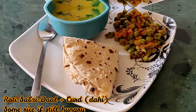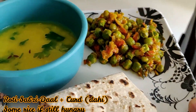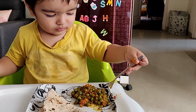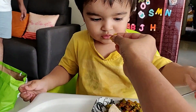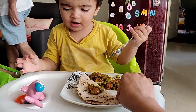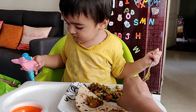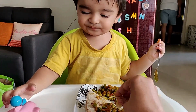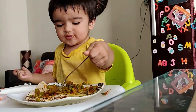After breakfast, we have some fruits, juice, or something in between. It depends on how it goes. But usually, because breakfast is late, we avoid giving something between breakfast and lunch so that he can eat his lunch properly. At lunch, we usually eat the same thing as the whole family eats — some vegetables. We mix dal and rice together in a cup with a little water.